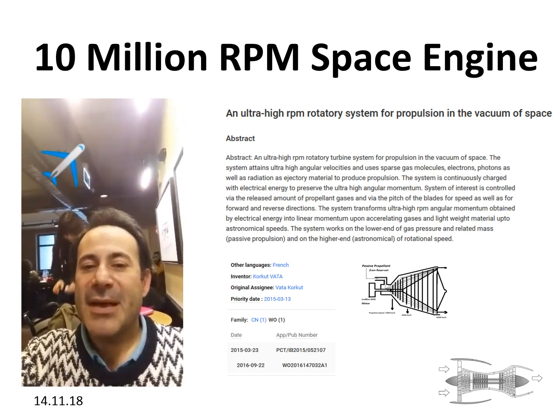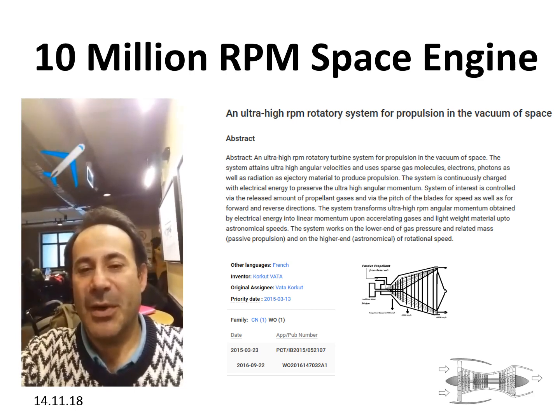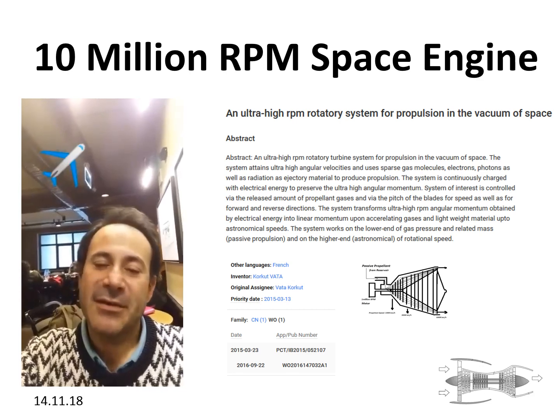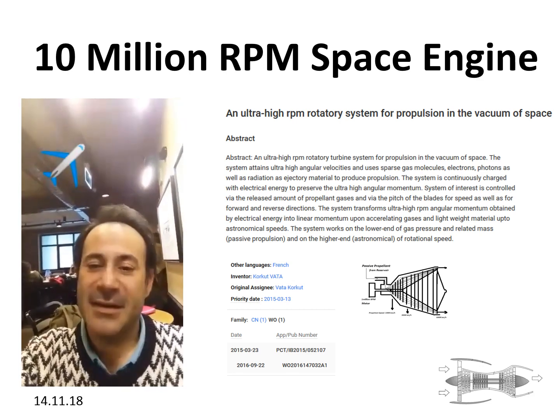10 million RPM is a thousand times faster than the average speed of a jet engine turbine. And at that level, at that astronomical speed, anything is possible.